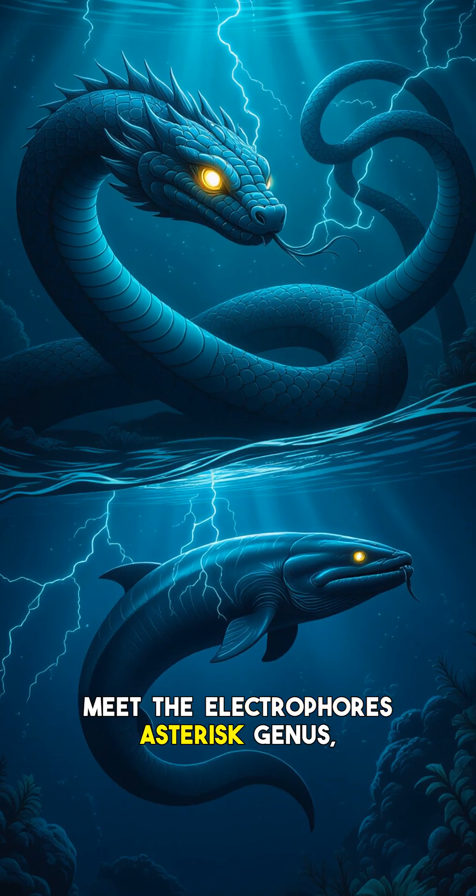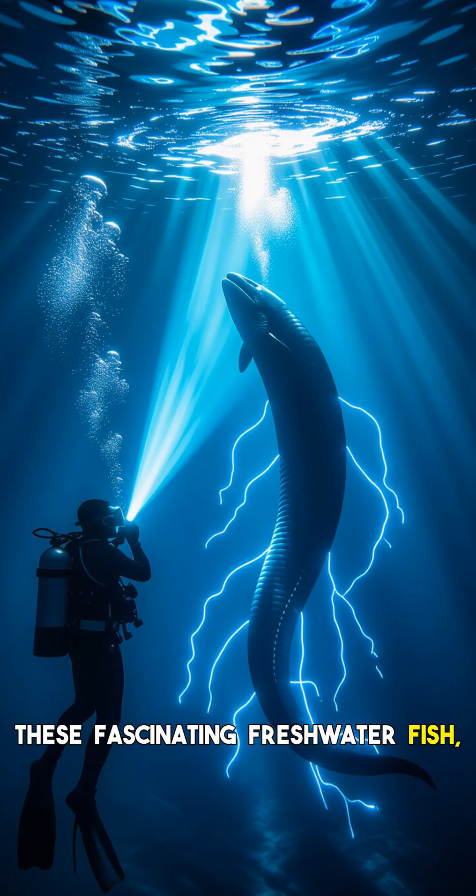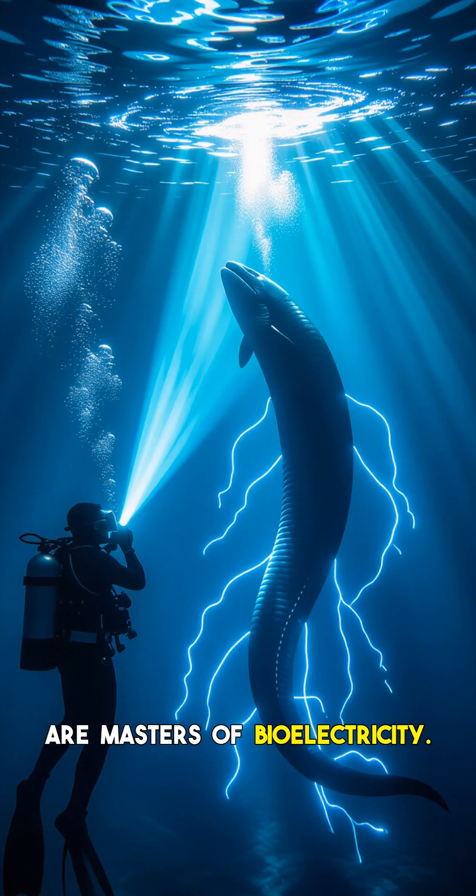Meet the Electrophorus genus, commonly known as electric eels. These fascinating freshwater fish, native to the murky rivers and swamps of South America, are masters of bioelectricity.